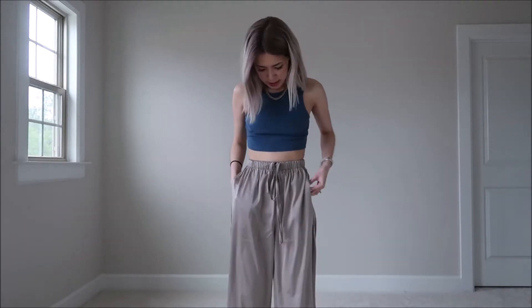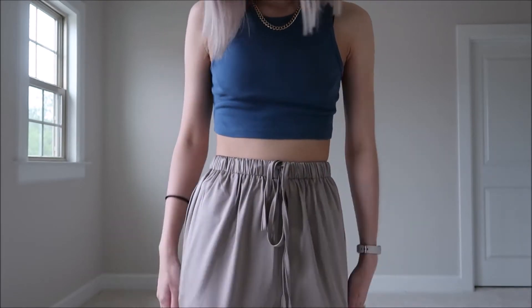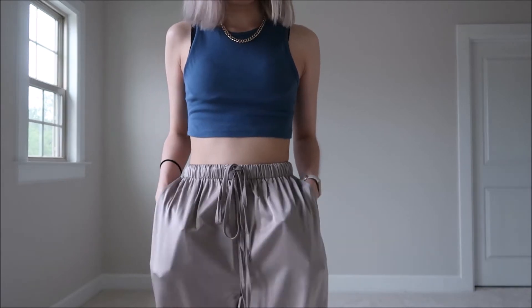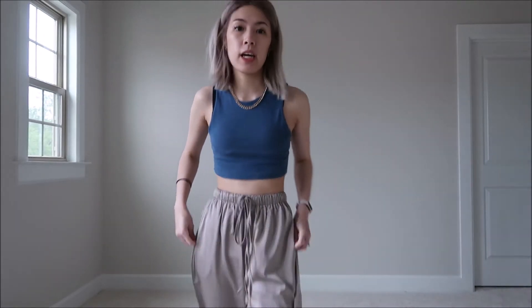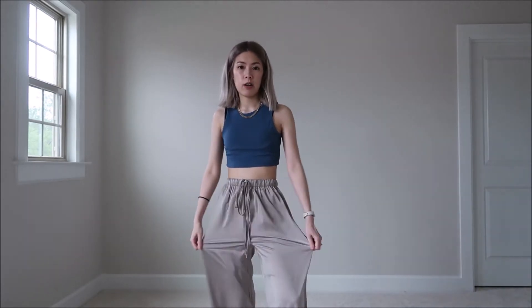The next item is the satin pants, and these are perfect for summer if you like wearing pants. They're super lightweight and smooth. I love the taupe color and the little sheen — but they're not too shiny. They have a stretchy waistband, which is really nice, and my favorite part is that they have pockets! They're super comfortable and flowy, perfect for going out on a summer night or working from home. These are a little bit nicer than regular lounge pants because they're satin.